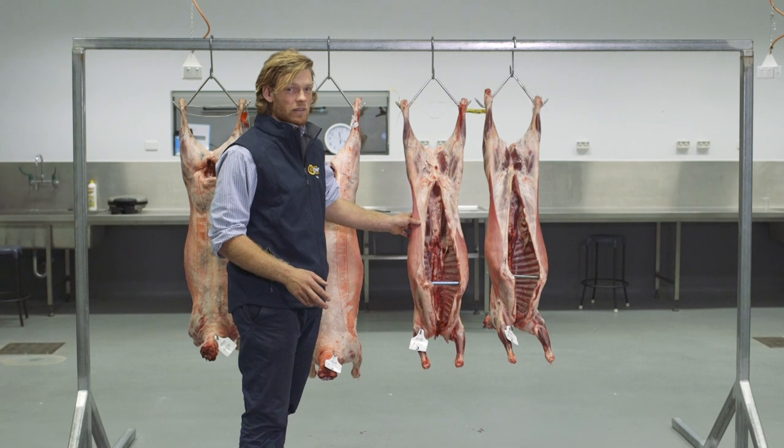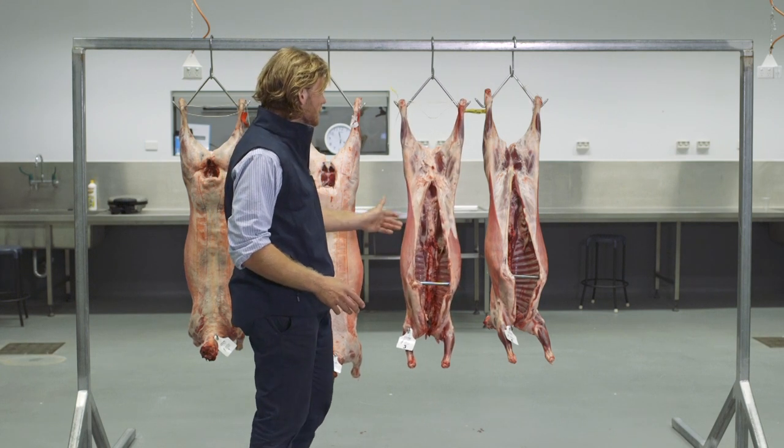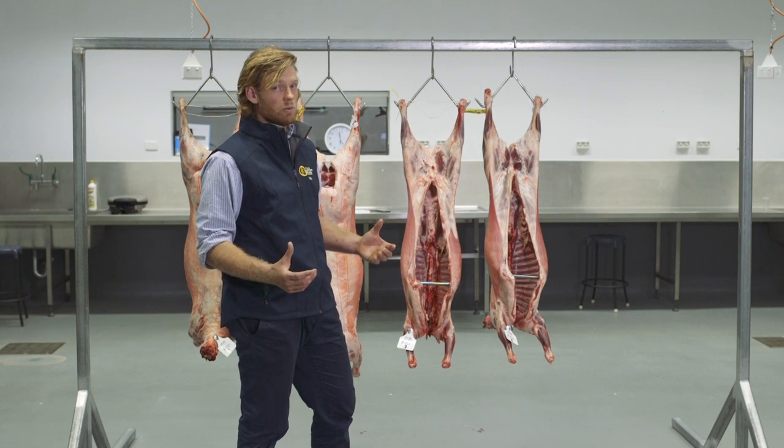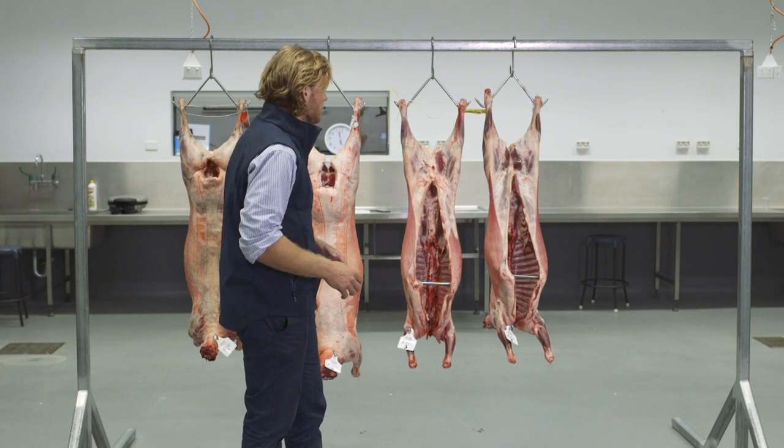We have another two lambs here today. This time we're looking at the inside face on the lambs. There's less to look for here from a yield perspective, but lots we can see from quality.